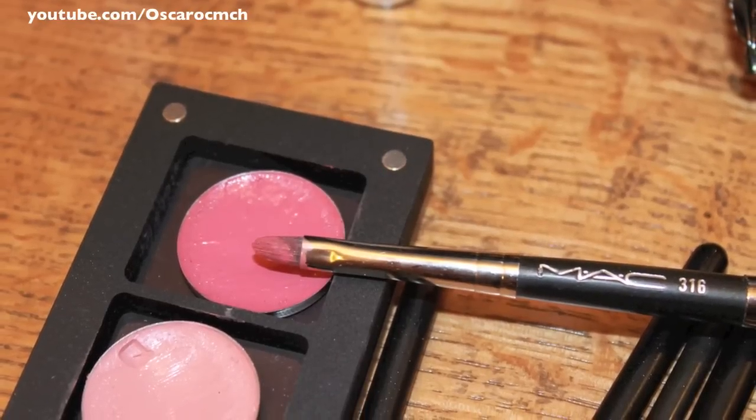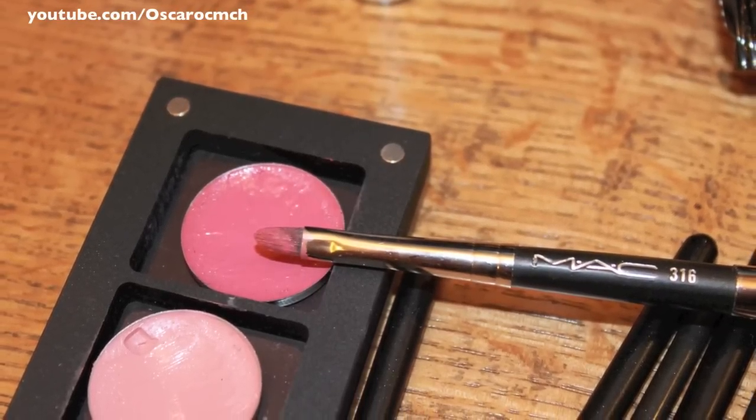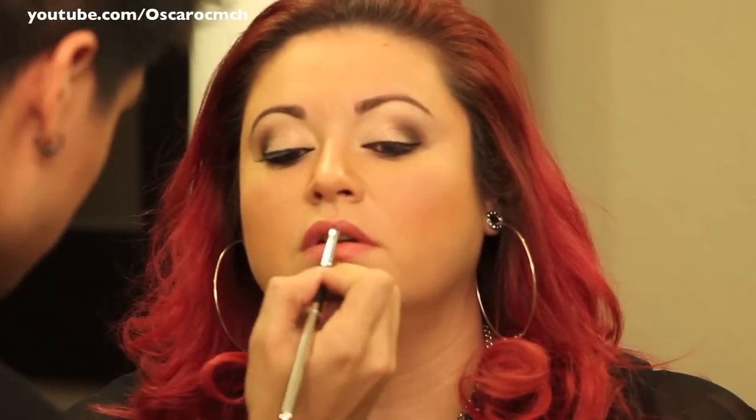Then Oscar went in with Inglot's lipstick in number 48 — this is a freedom system lipstick, meaning it's not in a tube but in a pan. This is the ending look that we decided to go with.